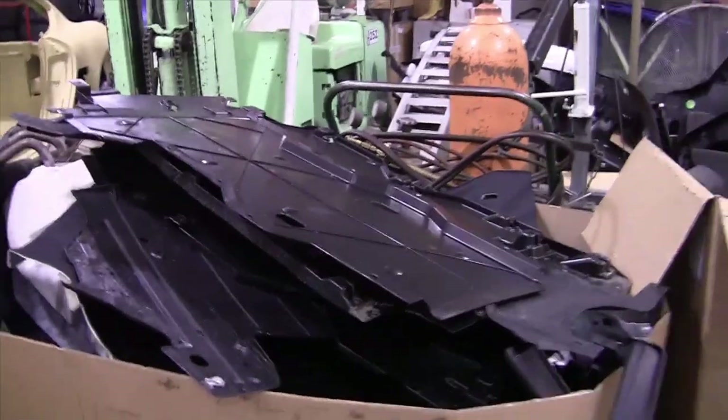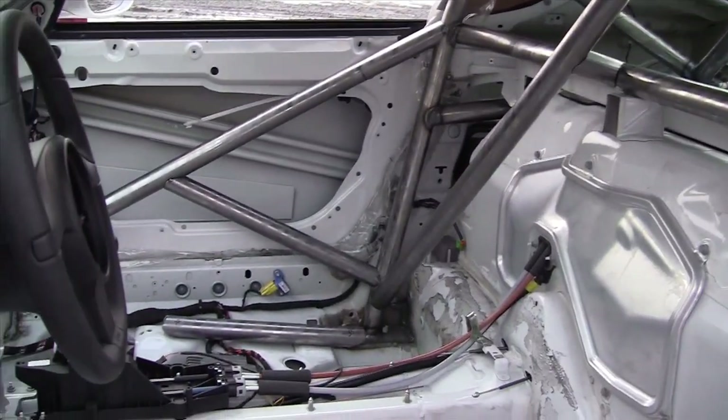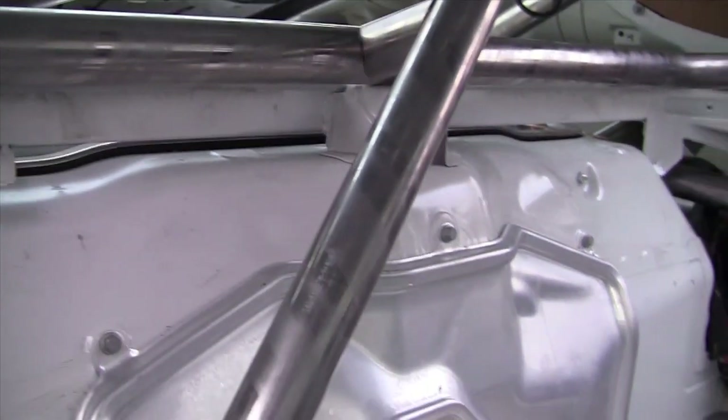The first job, after we remove all the interior, is we build the roll cage integral with the chassis. We need to be up close, tight, and personal. We don't want to compromise anything for that.